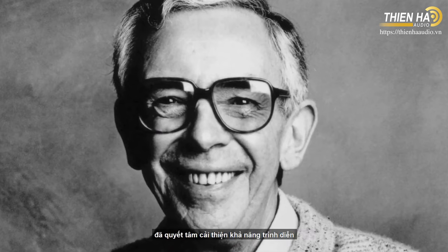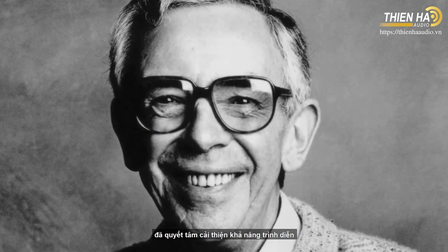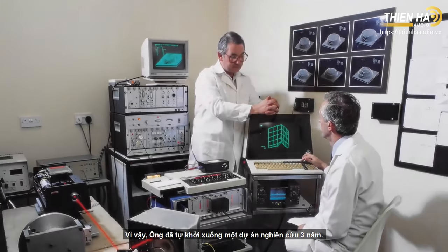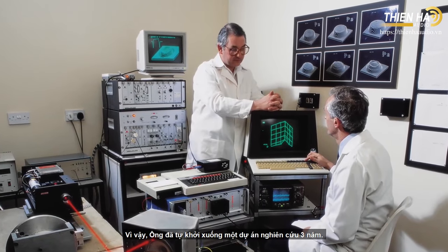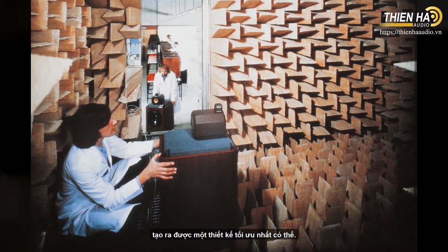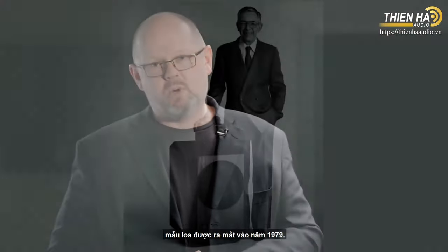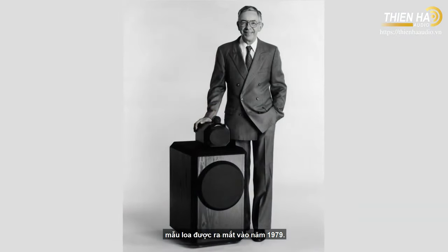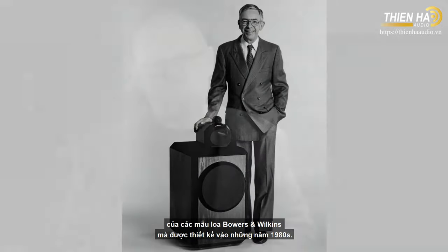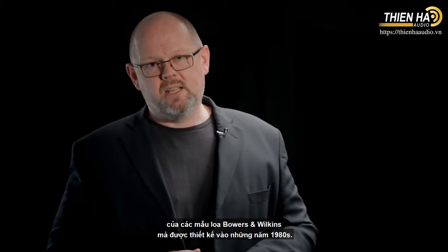The story of 800 Series begins in 1976. Our founder, John Bowers, was determined to improve upon the performance of the loudspeakers he'd been able to develop so far. He initiated a then unprecedented three-year research project with no constraints, with the aim of coming up with the most advanced design possible. The end result was the Model 801, which emerged in 1979. It got its name very simply because it was the first generation of Bowers & Wilkins loudspeakers designed for the 1980s.